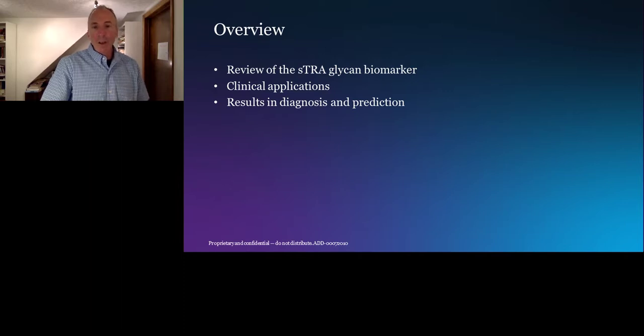I'm going to give you an overview on how we discovered this biomarker, some of the work we've done on initial validation, and tell you about the foreseen clinical applications in pancreatic cancer, as well as an overview of the results to date and validation of the biomarker.